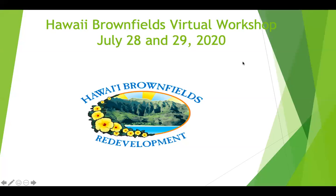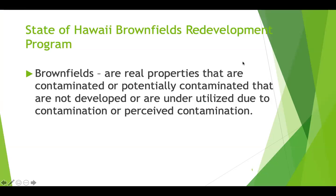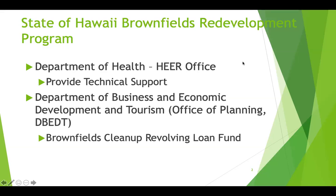What I'm going to be defining now is brownfields on a state level. In line with the EPA definition of brownfields, brownfields are also defined as real properties that are contaminated or potentially contaminated that are not developed or underutilized due to this contamination.